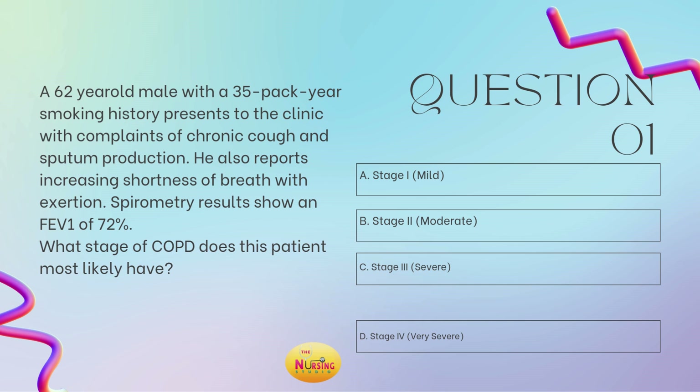Question number one states: a 62-year-old male with a 35-pack-year smoking history presents to the clinic with complaints of chronic cough and sputum production. He also reports increasing shortness of breath with exertion. Spirometry results show an FEV1 of 72%. What stage of COPD does this patient most likely have? Is it A, stage 1, mild stage? B, stage 2, moderate stage? C, stage 3, severe stage? Or D, stage 4, the very severe stage?